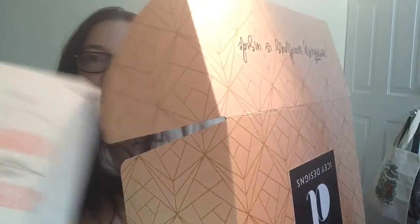This month's theme was V.E. Schwab and I'm really excited because I have the whole series and I heard it's amazing. I haven't read it yet but I have a feeling I'm going to love it. I went ahead and got this special limited edition box. I love their box — it's so elegant and beautiful, so I can't wait to open this up and see what's inside.